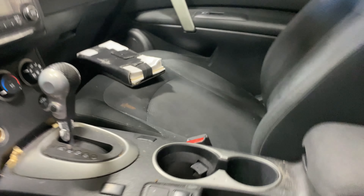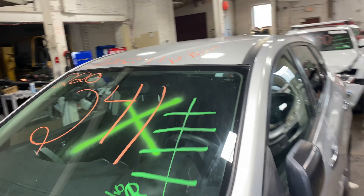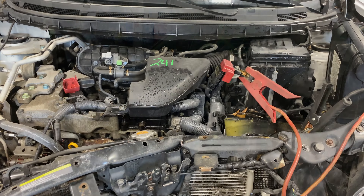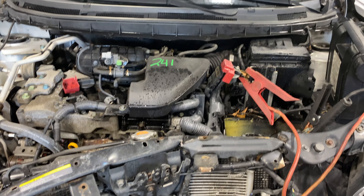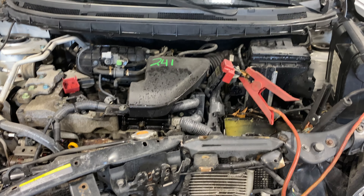This one does have black cloth interior. As you can see, plenty of great parts still left on this 2012 Nissan Rogue. This one does run nice and strong — I'm going to go start it here for you. We'll be right back.